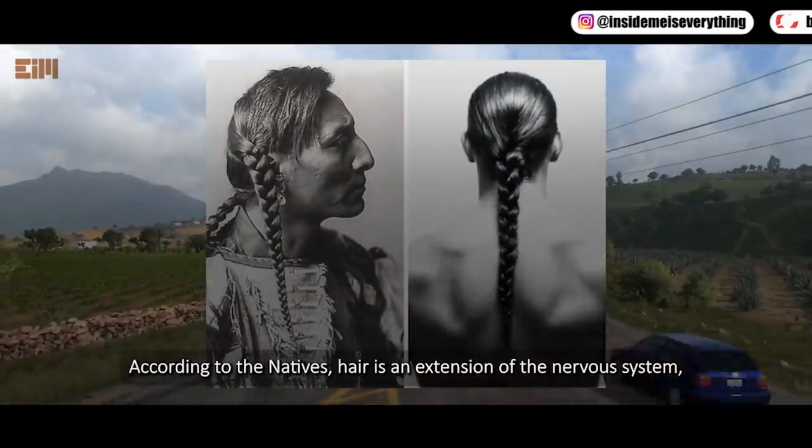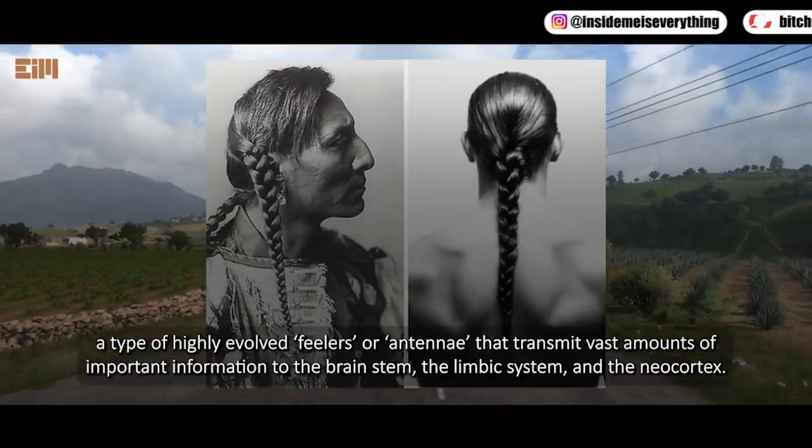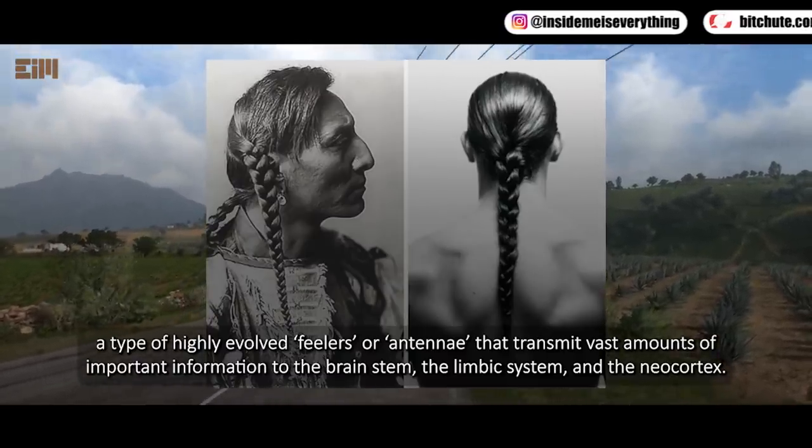According to the natives, hair is an extension of the nervous system — a type of highly evolved feelers or antennae that transmit vast amounts of important information to the brain stem, the limbic system, and the neocortex.